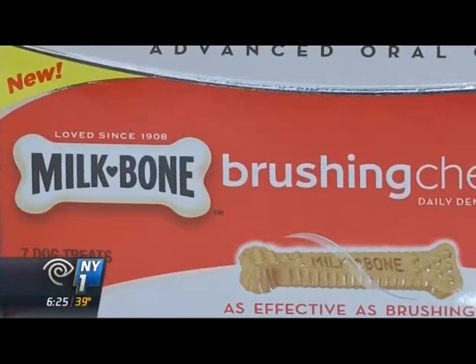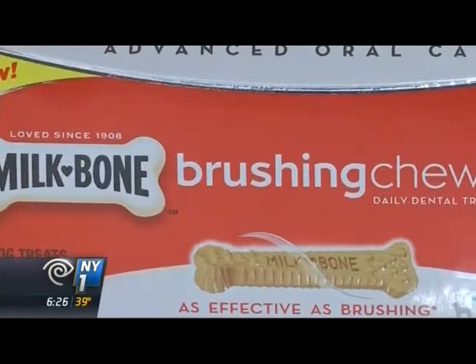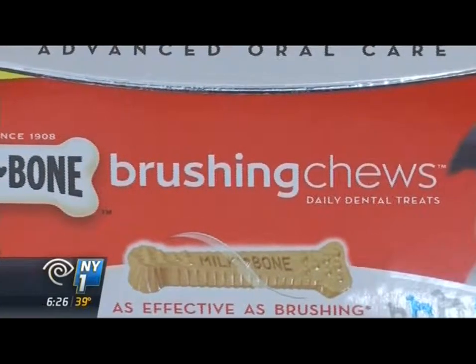Milk Bone Brushing Chews and its twist-and-nub technology got top honors in the pet care category. Giving your dog this Milk Bone is actually like brushing your dog's teeth two times a week.